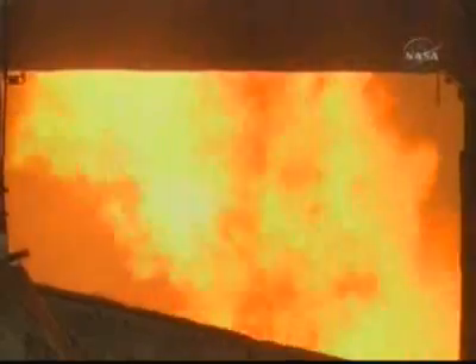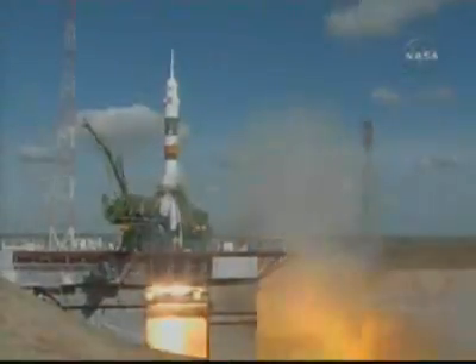Preliminary. T-minus 5, 4, 3, 2, 1. Intermediate. Prime and liftoff.